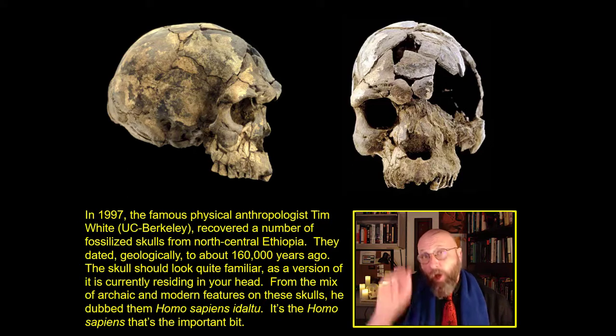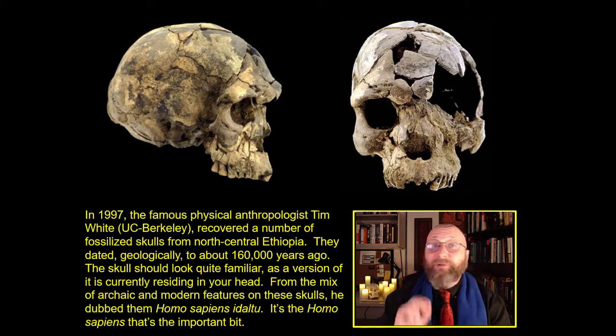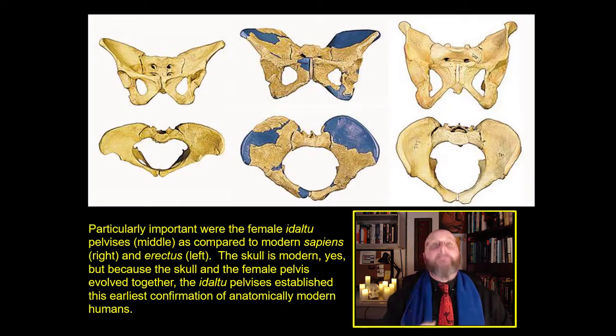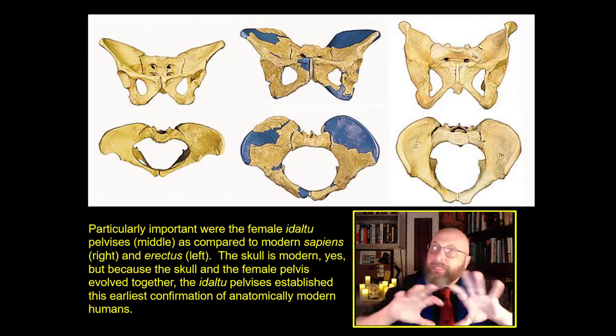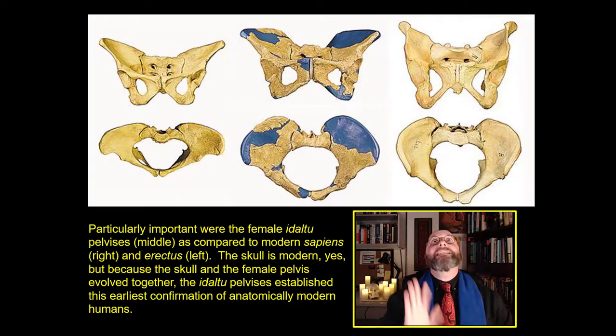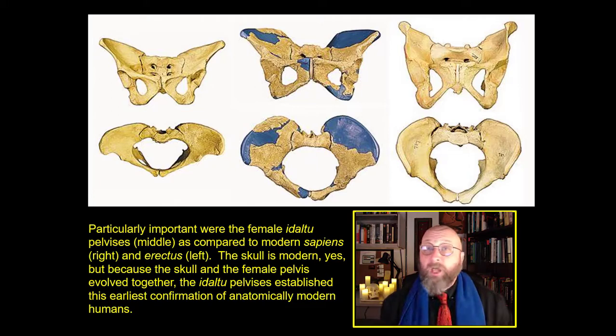From this mix of features, Tim White dubbed the species Homo sapiens idaltu. It's idaltu because it still has some older erectus features, but the Homo sapiens part is most important. Particularly important were the pelvises recovered in 97. The Homo sapiens idaltu pelvis is right in the middle, with the Homo erectus female pelvis on the left and the modern Homo sapiens pelvis right above. That pelvis is 90–95% identical to modern female pelvises, confirming this is a transitional form where the transition was almost totally complete. These are some of the first Homo sapiens. After all, hips don't lie.